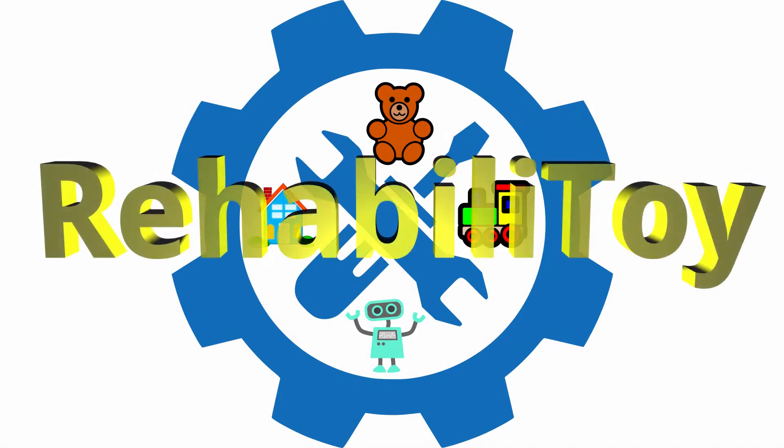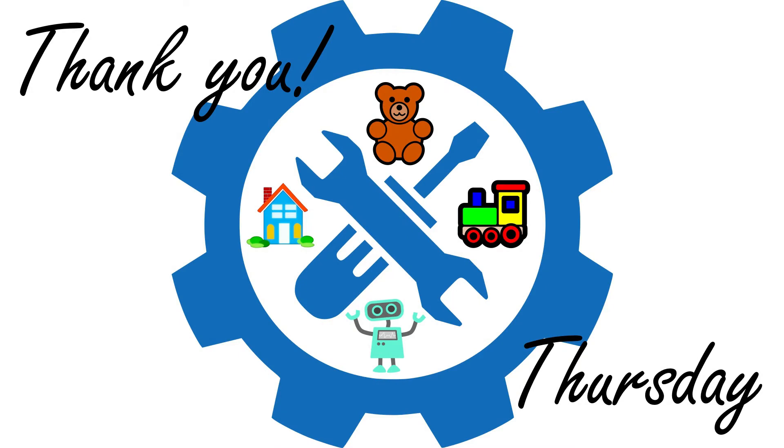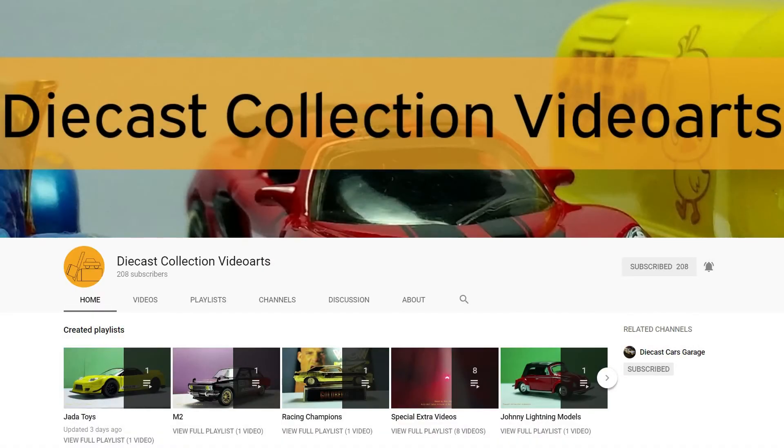Welcome to Rebuild-a-Toy. It's time for another Thank You Thursday. Our featured channel this week is Diecast Collection Video Arts. Ryan is documenting his diecast collection both in still photography and in video. His collection includes mainline castings from Hot Wheels and Matchbox as well as other models from Tamika and Johnny Lightning.